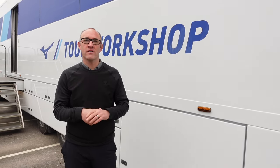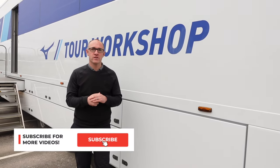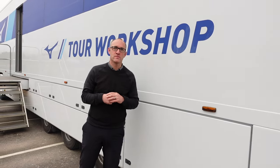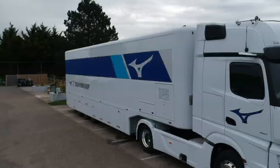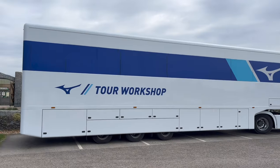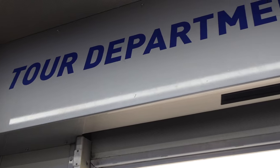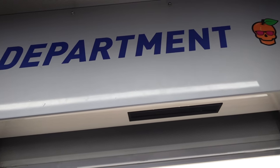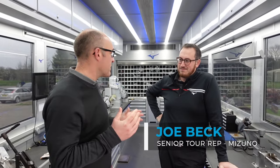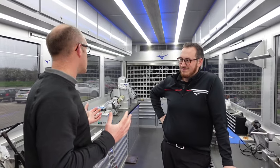The Mizuno Tour Truck has finally arrived here at AF's Golf Store Cambridge, and we are about to head inside to see what happens when this thing rolls out on tour. We're inside the truck and we're here with Joe Beck, Senior Tour Rep for Mizuno. Thanks for joining us Joe — you're going to give us a little tour around this fantastic facility.